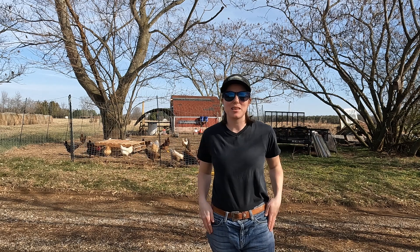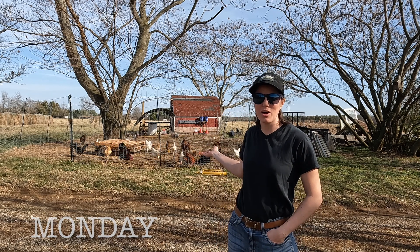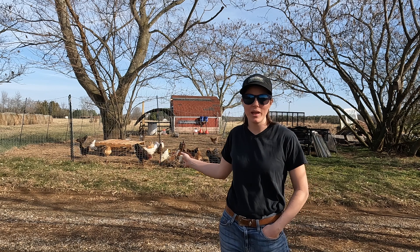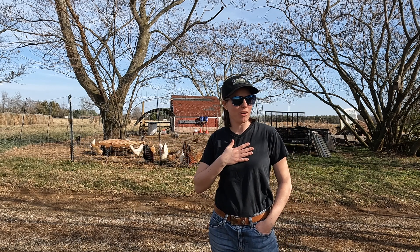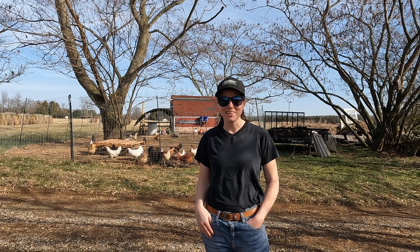It is Monday and Daniel is going to be working on a compost bin inside the chicken coop, and I'm going to be working on a sign letting people driving by know what we have for sale. Let's get to it.